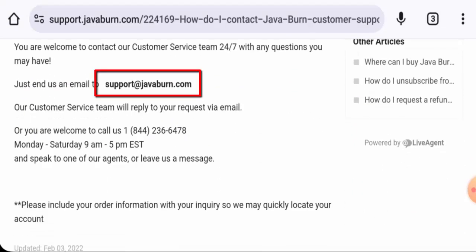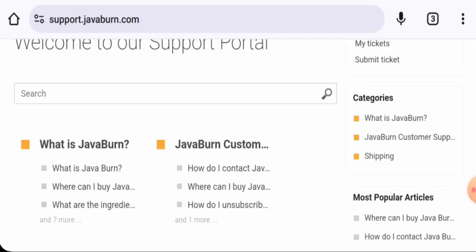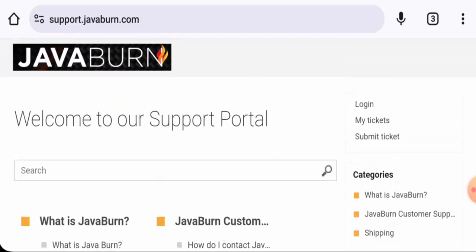They have provided their email address and contact number. The email address name matches with the domain name, and the contact number is also legit. This website also has social media presence.